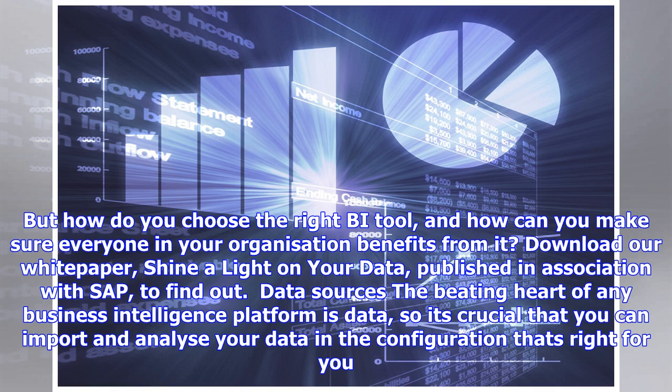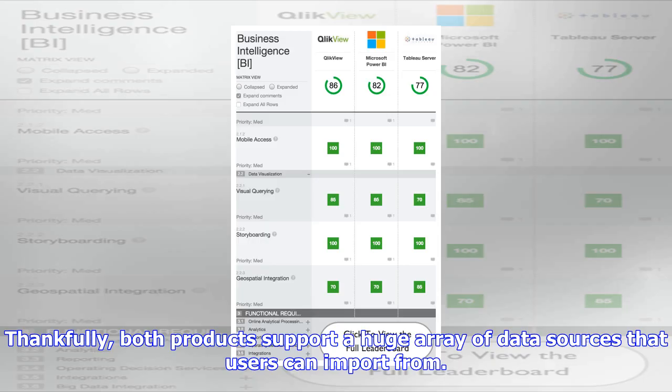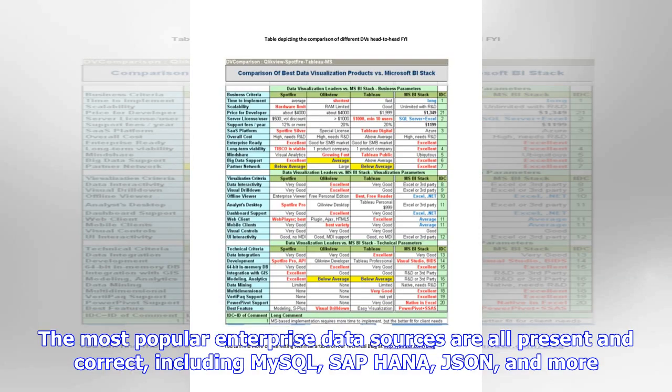Final Verdict: Power BI. Tableau may be the more technically capable of the two business intelligence suites, but Microsoft's Power BI software isn't too far behind it. It might not be suitable for data analysts, but for the majority of businesses that need to do some basic number crunching and reporting, Power BI will be more than sufficient. Add to that the fact that Power BI is substantially cheaper than Tableau's offering, and Microsoft's suite comes out on top in all but a few use cases. If you are looking for a general-purpose business intelligence platform, Power BI is almost certainly your best bet.